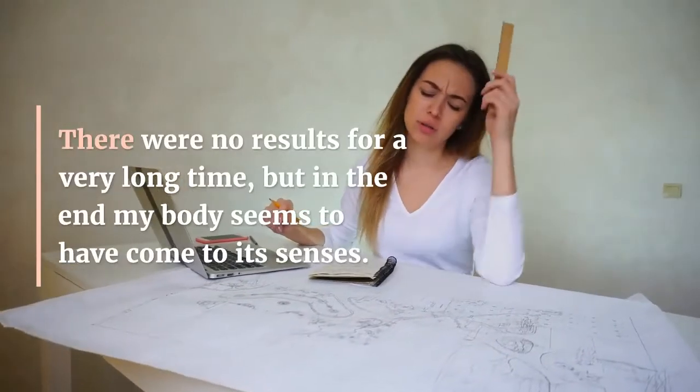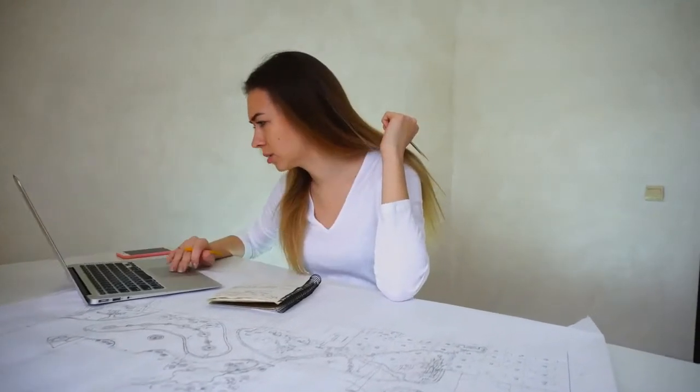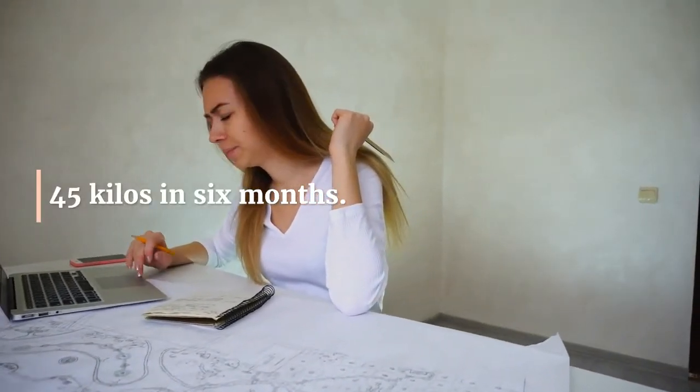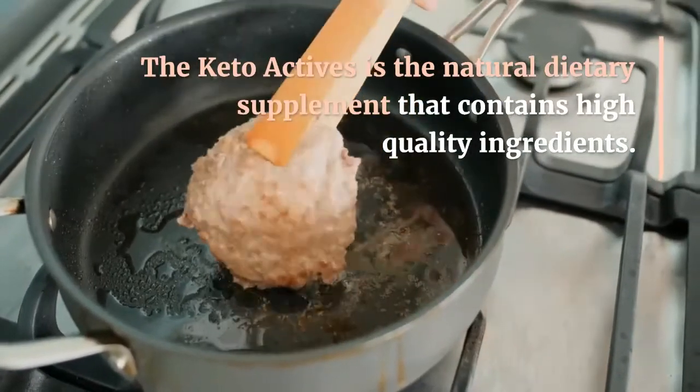Take advantage of the power of the keto diet and ketones and grab Keto Actives. Lose weight in harmony with your body. Product link in the video description. Satisfaction guaranteed or your money back.